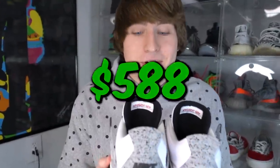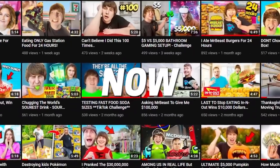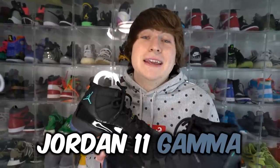Jordan 4 White Cement 2016 version, $588. It's really weird to be making shoe videos again. If you've been here for a while, that's originally how I started my channel and now I kind of switched into more vlogging, but I still have my love for sneakers. Jordan 11 Gamma — this was my first ever Jordan Retro that sparked the entire collection, so if it wasn't for these, I would never have gotten into shoes.